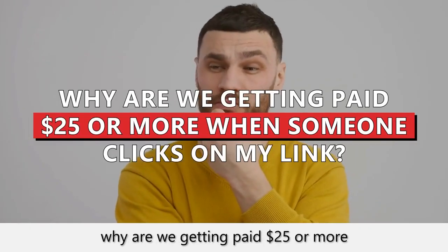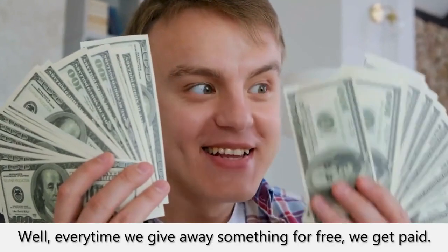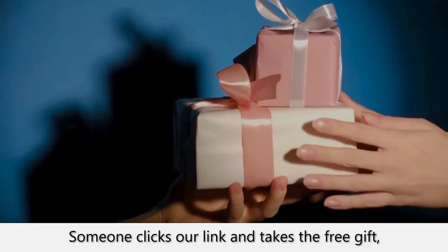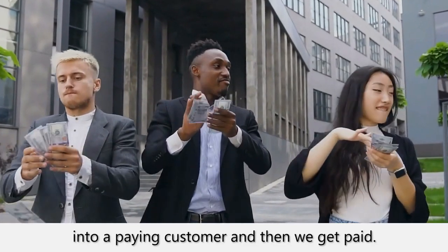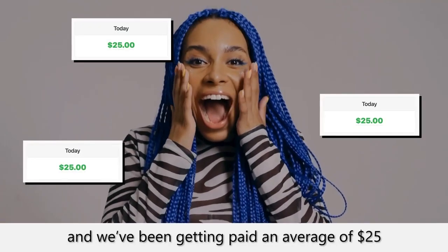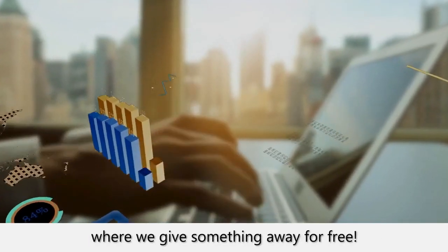Now, you might be wondering, why are we getting paid $25 or more when someone clicks on my link? Well, every time we give away something for free, we get paid. Someone clicks our link and takes the free gift. Our automated system converts this freebie seeker into a paying customer, and then we get paid. This is a unique, never-before-seen method, and we've been getting paid an average of $25 every time someone lands on one of our pages where we give something away for free.